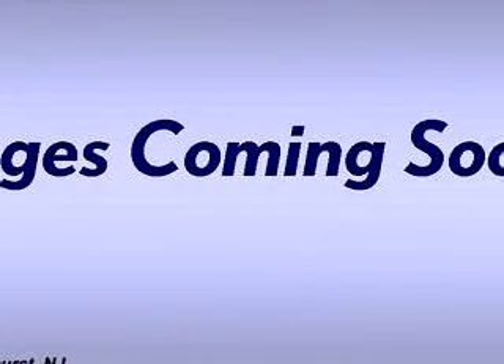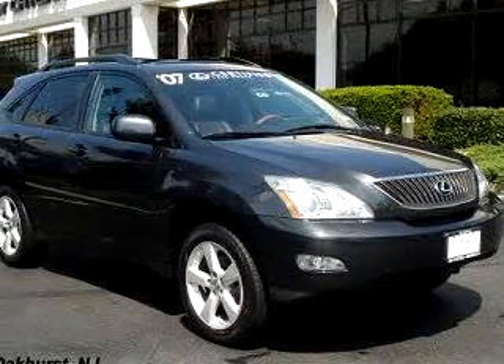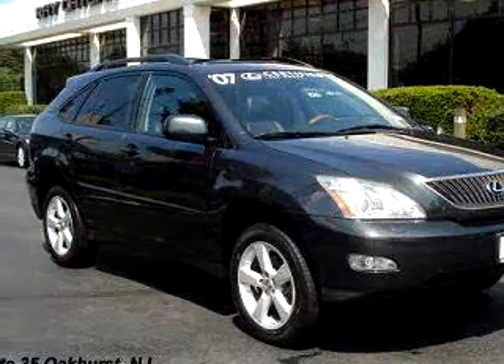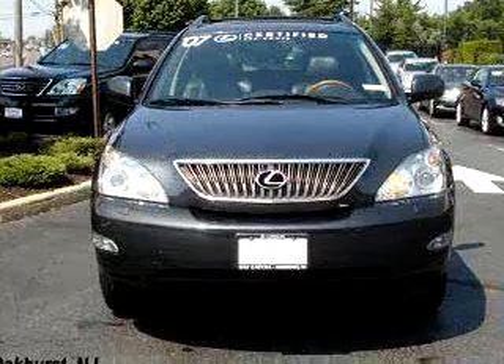Ready for the very best? Let Ray Catena Lexus Monmouth show you what luxury really means. Imagine driving this Flint 2007 Lexus RX 350 Navigation, equipped with a six-cylinder engine and an automatic transmission with 36,117 miles.